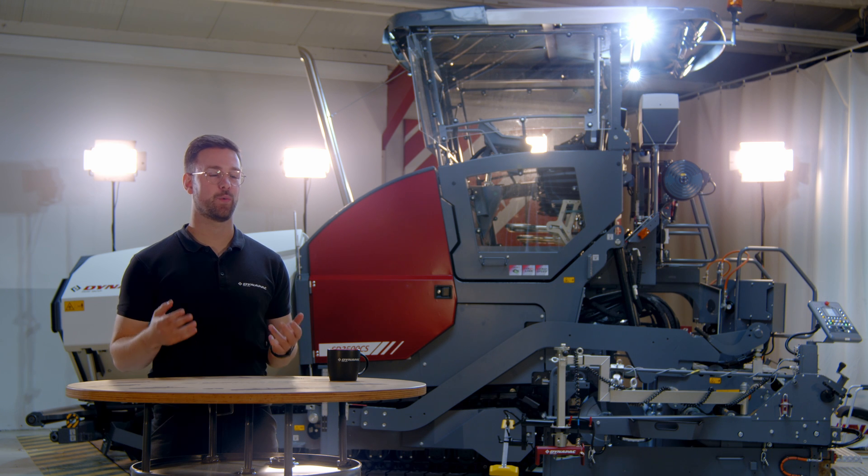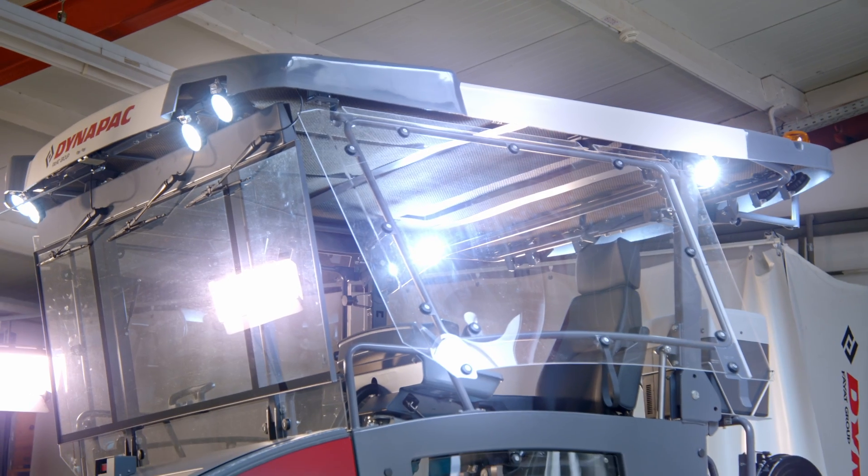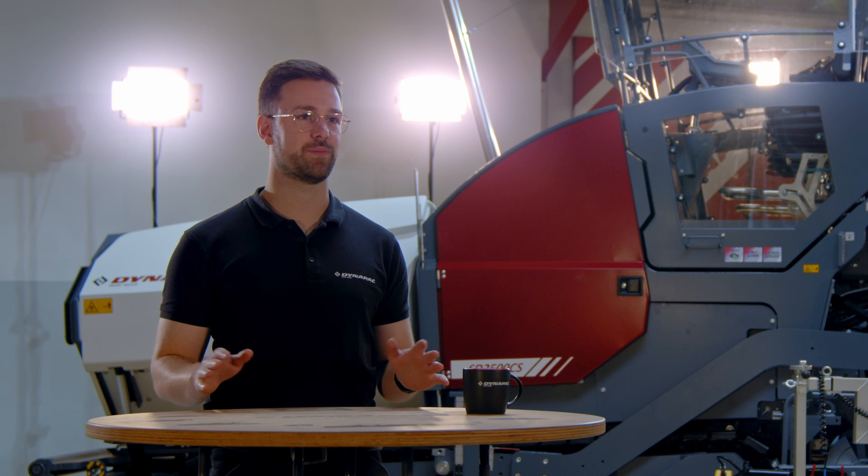Fast and easy setup in the morning with welcome lights as part of our light assist option. Enjoy the electric roof lifting or foldable hydraulic side shields that make the screed setup as easy as never before.